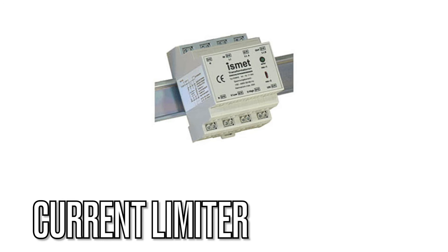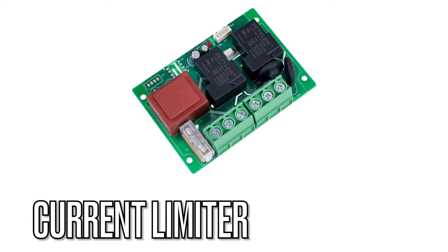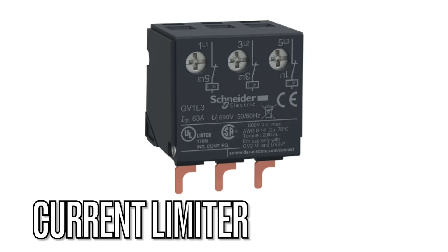Our next term is current limiter. These devices restrict the amount of current that can flow through a circuit. Electricians use them to prevent excessive current, protecting sensitive components and devices.